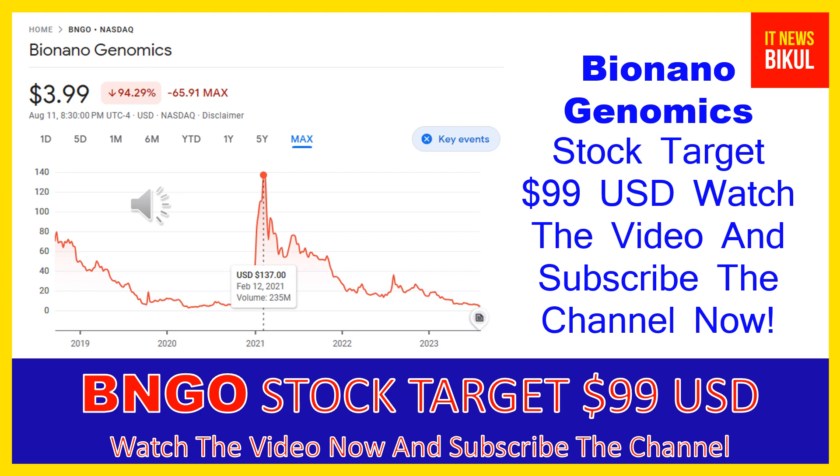Bio Nano Genomics Incorporated is related to the healthcare sector and is working in the medical instruments and supplies industry. The number of employees working at this company is above 400, and the company is headquartered in San Diego, California, United States.